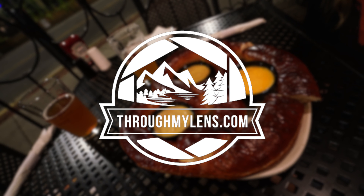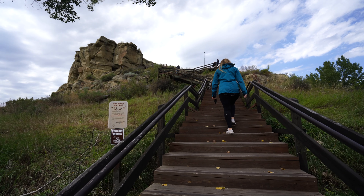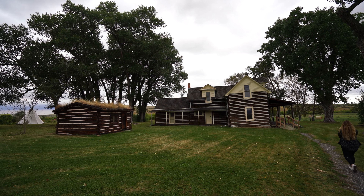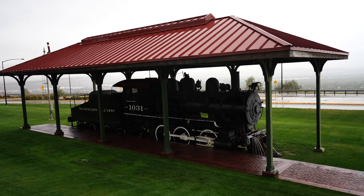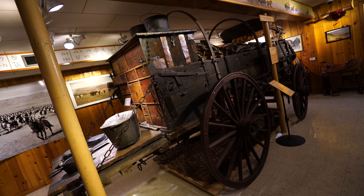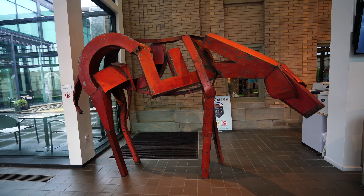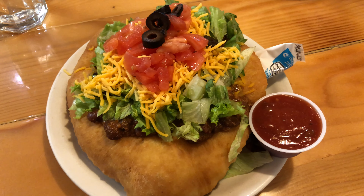Hey everyone, Josh from ThroughMyLens.com. Today we're in Billings, Montana and I'm going to show you 15 things to do here. Billings, Montana is the largest city in the state and it has a lot of Native American history, especially with the Crow Nation, and railroad history — it's a popular trade and distribution center that began in the 1880s. I got a chance to explore the city over three days and here are some of my favorite things to do in Billings, Montana.